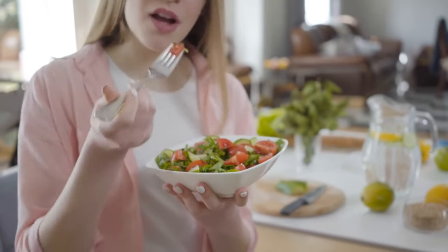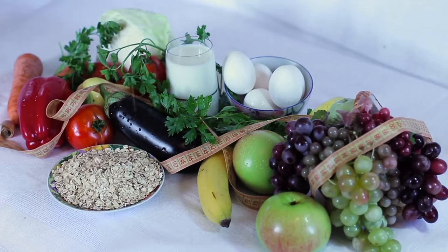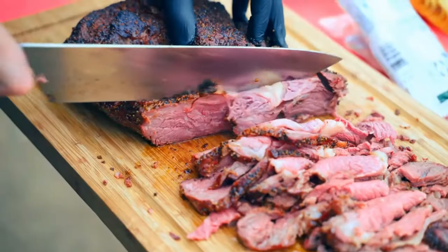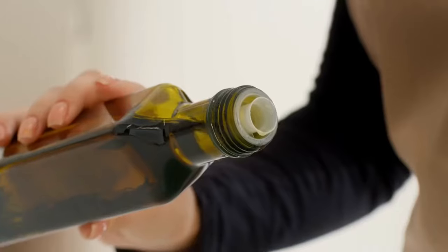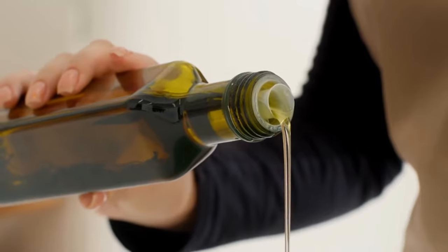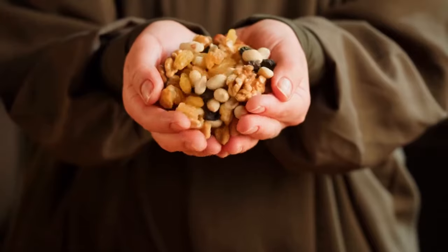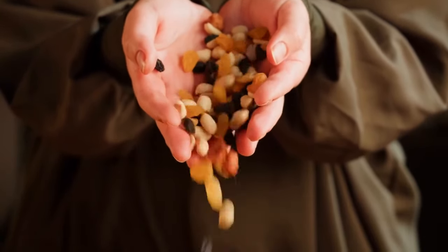Research has shown that the western diet correlates to higher colon cancer rates. People who eat high-fiber diets are less likely to develop the disease. Limit the amount of meat you eat, especially processed meats. Focus on consuming healthy fats found in olive oil, salmon rich in omega-3, avocados, and nuts, while limiting unhealthy fats found in fried foods.